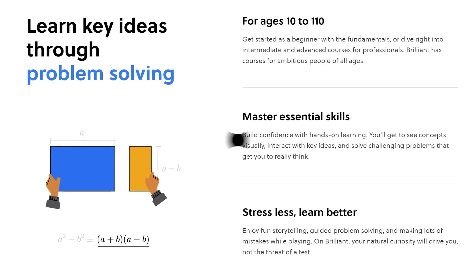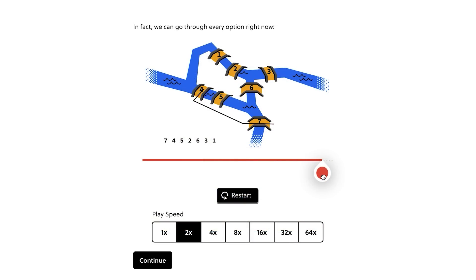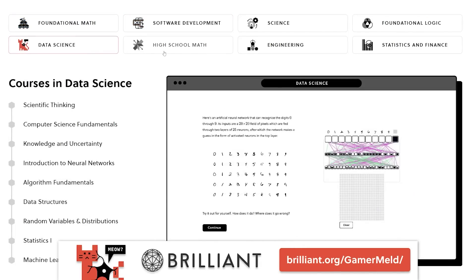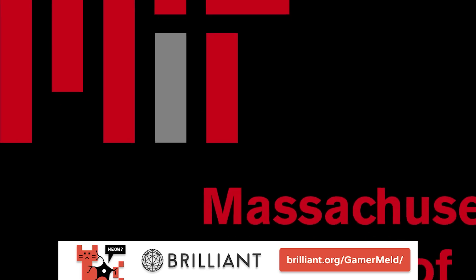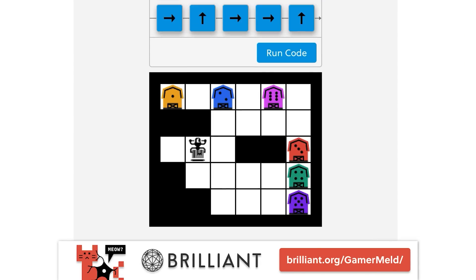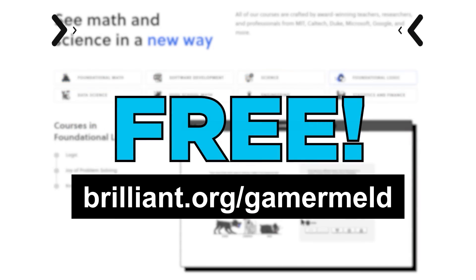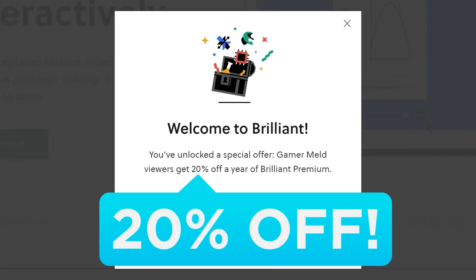A huge shoutout to this video's sponsor, Brilliant — the best way to learn computer science, or really anything in the STEM field. Brilliant was made specifically to teach math, science, and computer science. From software development to data science and engineering, they've got it all. All of their courses are created by award-winning teachers from MIT, Microsoft, Google, and more. They teach you by showing you, and they're constantly updating courses to make them even more fun and interactive. Try it for free today by visiting brilliant.org/gamermelt, or click the link in the description. The first 200 users get 20% off the annual premium.